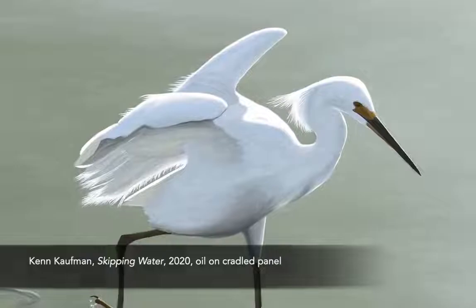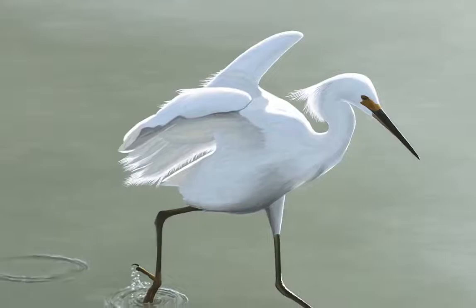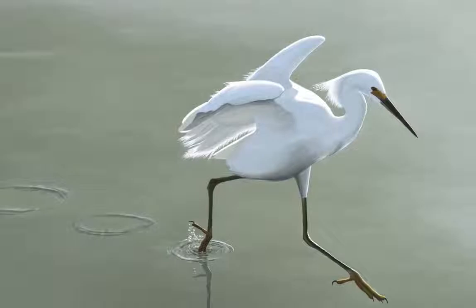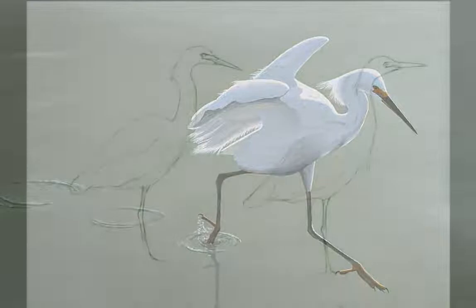This bird is such an interesting study in contrast. Its feathers are pure white, and it has all these soft, delicate plumes, but it's really a very muscular bird, like all the herons and egrets. In human terms, it reminds me of a ballet dancer, or a figure skater. They can appear so graceful, doing things so effortlessly, simply because they have such tight muscles and so much strength.